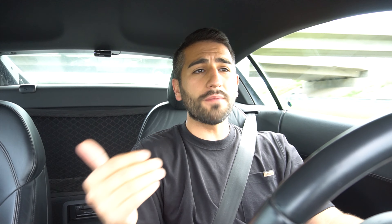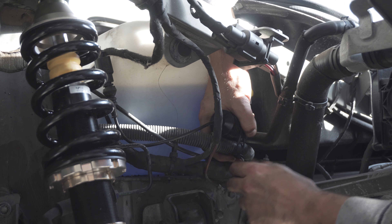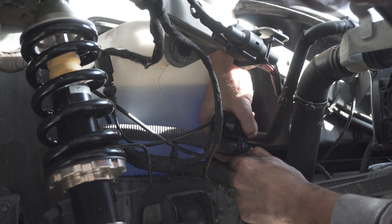With the BC Racing Coilovers, you also have to get the kit that essentially plugs into the computer to trick it into thinking you don't have MagRide suspension — this removes the check engine light from your dash. You have to make sure that you actually do that, otherwise you're going to have that check engine light. I'm not the type of guy that likes putting tape over my dash, so I went ahead and bought the KW Eliminator kit to take care of that.